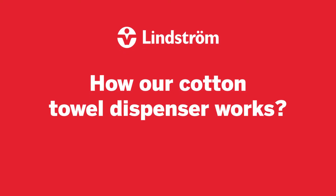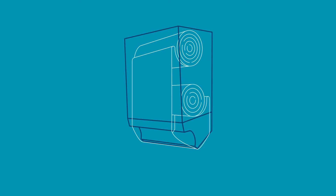Ever wonder how our cotton towel dispenser works? Each dispenser has individual compartments for clean and used rolls, separated by smart dispenser design. They never touch.